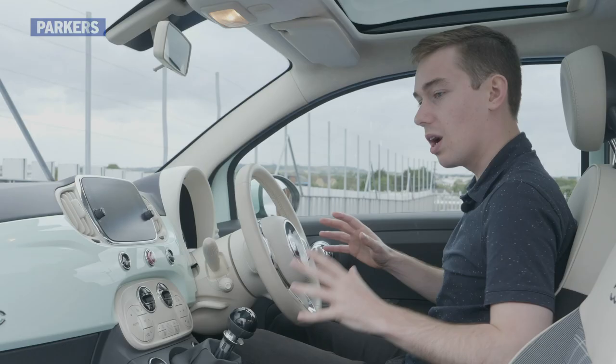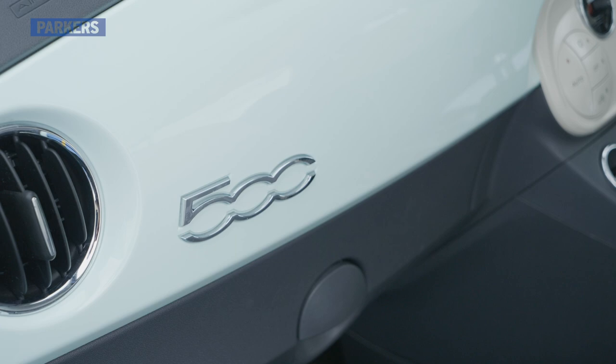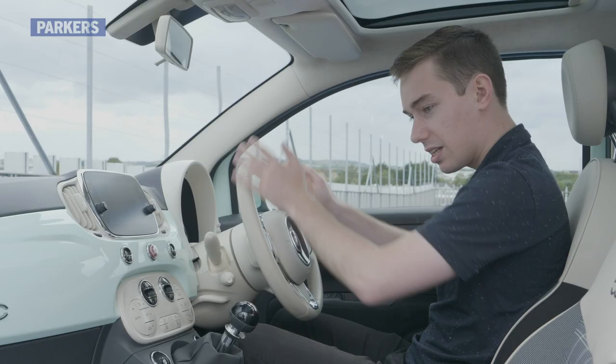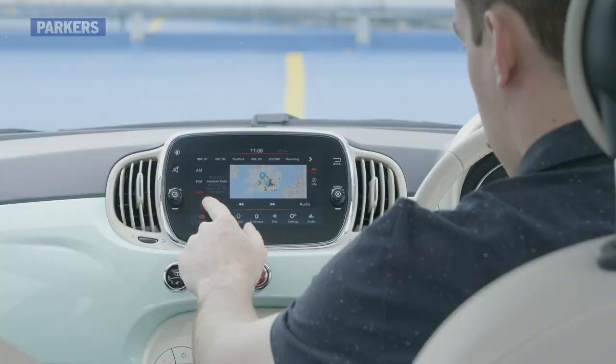There's this big panel going across here, which is matched to the colour of the car on some specs, and you've got a 500 badge, buttons that look like boiled sweets, and this retro steering wheel. It still feels stylish and contemporary and reasonably up-to-date if you leave the switches to one side, which don't feel great but are functional.